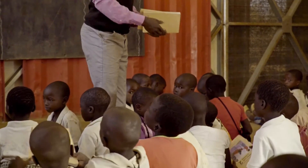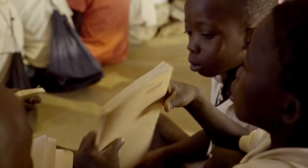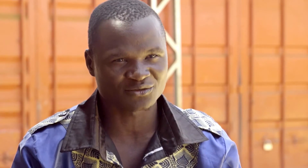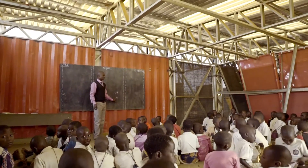Here in Malawi, we rely most on education, and we believe that when one is educated, he can develop the community and also the nation at large.